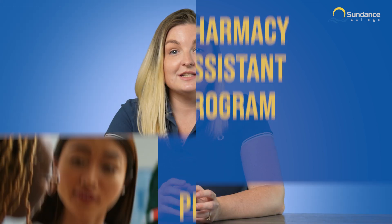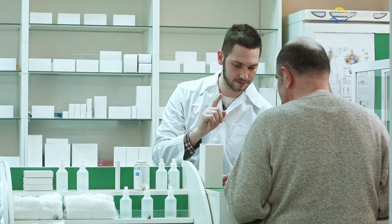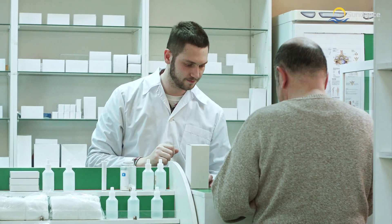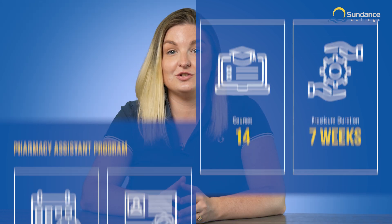During your studies, you'll develop the skills needed to become a vital part of the healthcare team, assisting pharmacists and ensuring smooth operations of a busy pharmacy environment. Throughout the 43-week program, our industry-experienced instructors will guide you through the courses you need to succeed as a pharmacy assistant, sharing invaluable insights and best practices in the pharmaceutical industry.